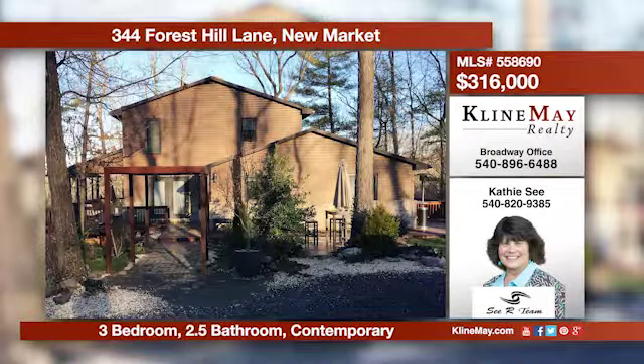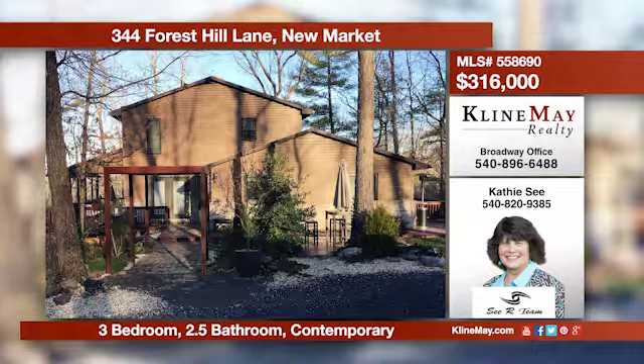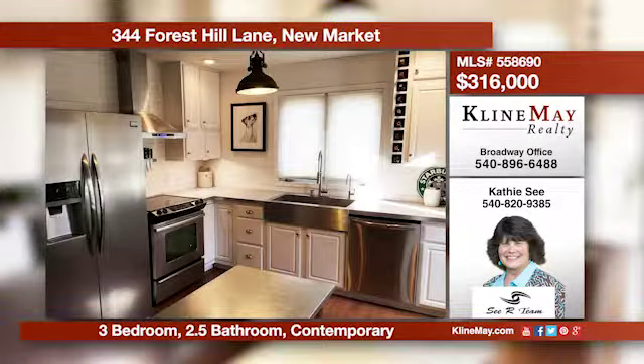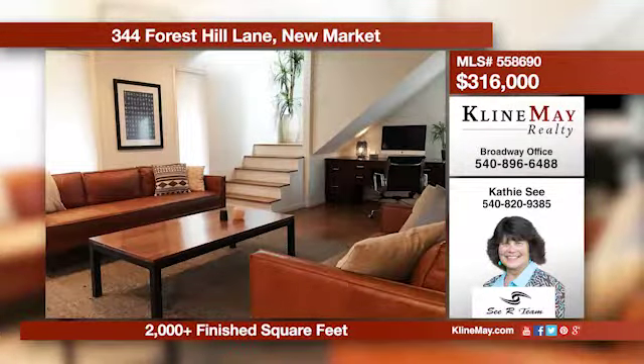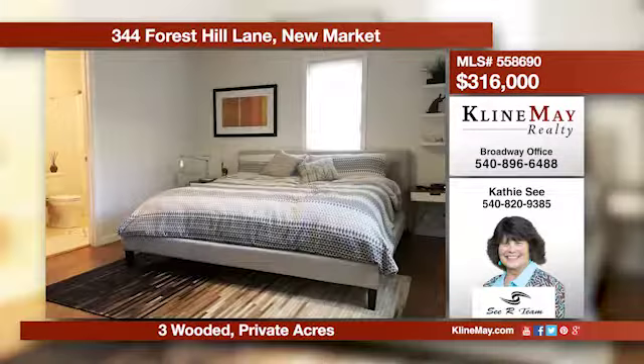This home is bursting with contemporary beauty. The spacious dining room offers built-in bookshelves, and the kitchen boasts stainless steel appliances. Cozy up by the fireplace in the roomy living area. There are master suites on both levels. Call Kathy C. today for additional details.